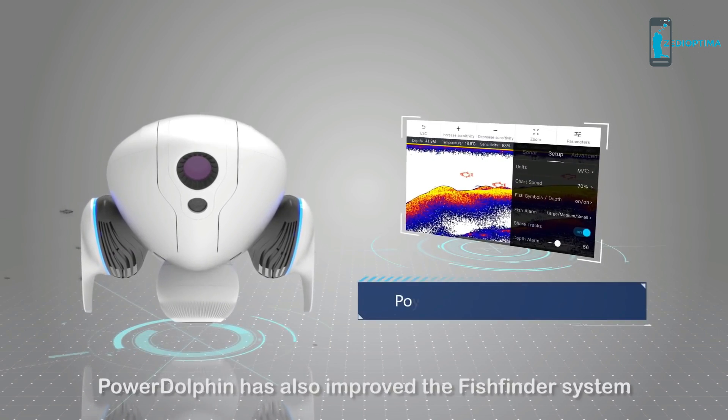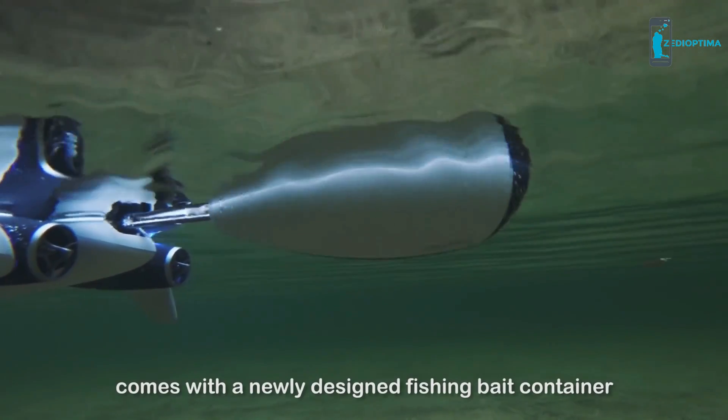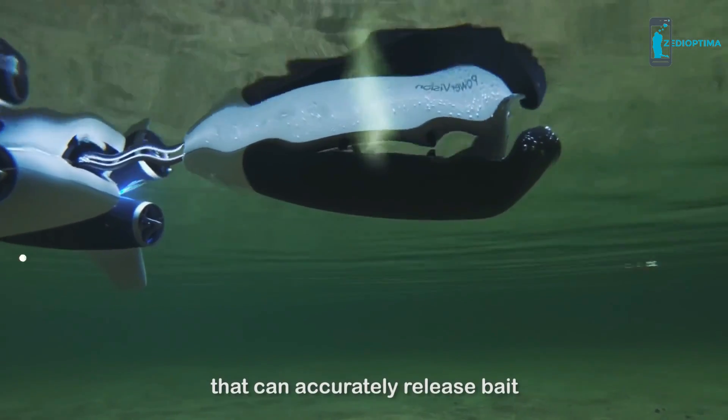Power Dolphin has improved the fish finder system and comes with a newly designed fishing bait container that can accurately release bait.